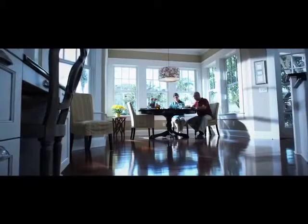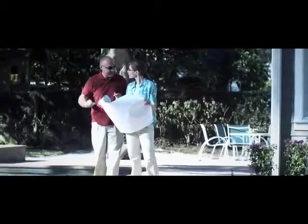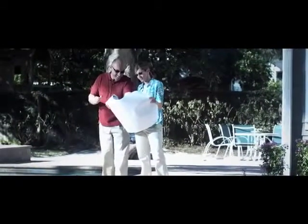Inside Mary's home, her Transitions lenses are completely clear. Nick's Transitions Extra Active Lenses, on the other hand, go from extra dark to a slight tint — he can still see everything fine and loves the look. Outside, it's easy to see the differences between Transitions lenses and Transitions Extra Active Lenses.